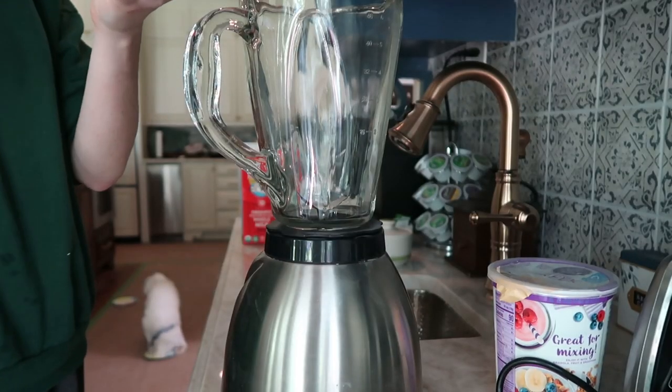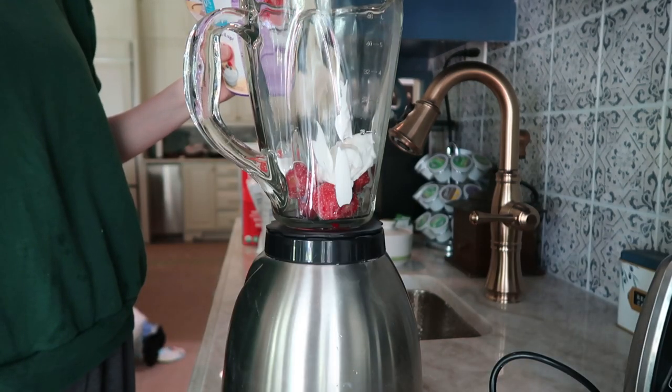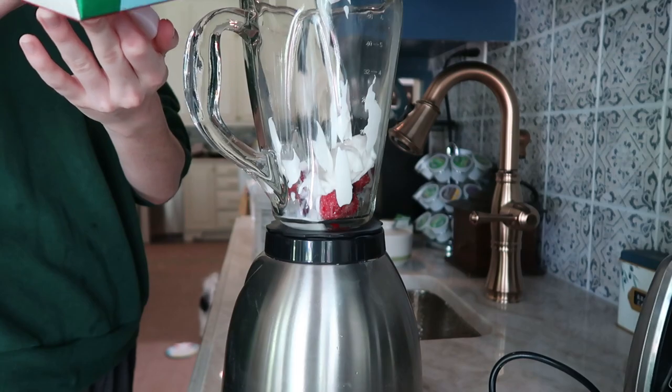Then I'll go downstairs and make my breakfast. I'm gonna start off with my smoothie. I'm using strawberries, Greek yogurt, and milk.